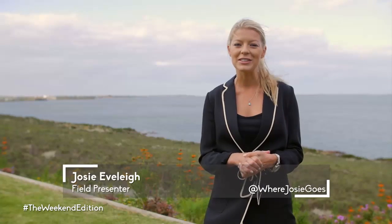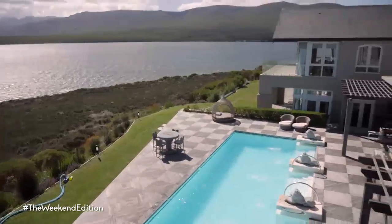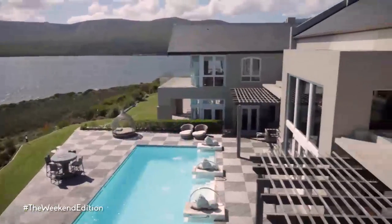Welcome to another weekend with Where Josie Goes. Together with you, I'm going to be exploring South Africa and checking off all the hidden gems off that list. This weekend brings us to a spot just outside of Hermanus, the beautiful Benguela Cove, where the focus is on biodiversity, incredible views, an amazing property, and apparently they have a food and wine experience like no other.